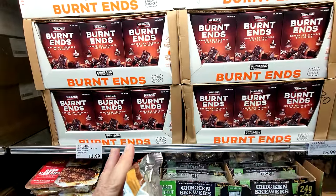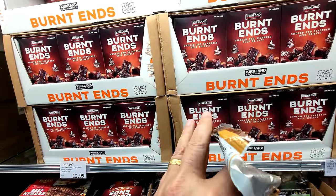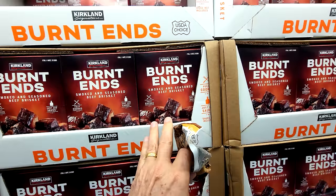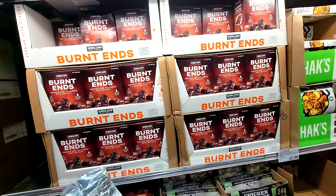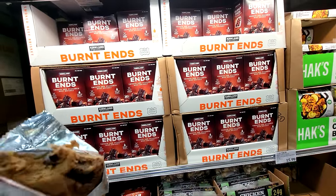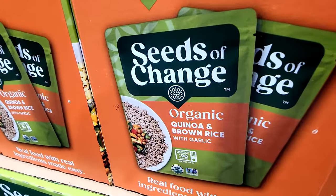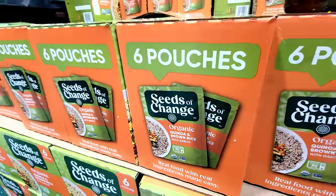In a previous Costco shop-with-me I showed you the Kirkland burnt ends — I'm reporting back that they were okay but not super great; a little dry and a bit chewy. But look who went on sale — my favorite, the organic quinoa and brown rice. Better for you than white rice, and these are $3.50 off.